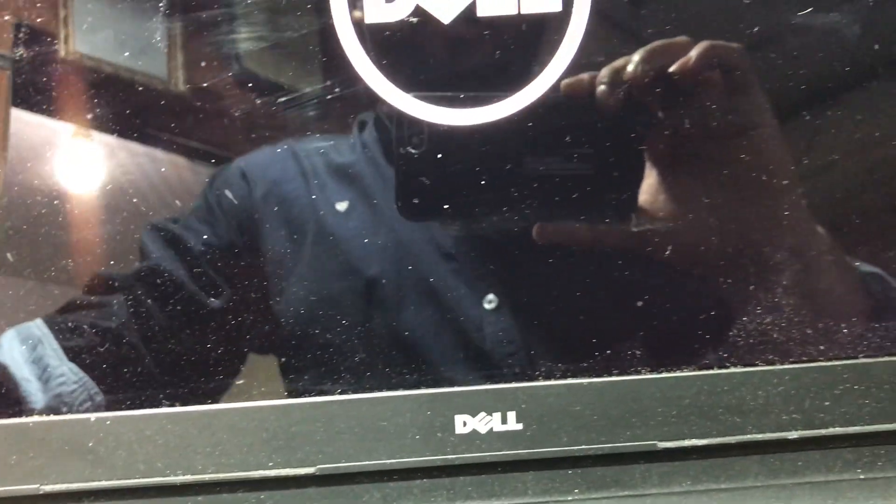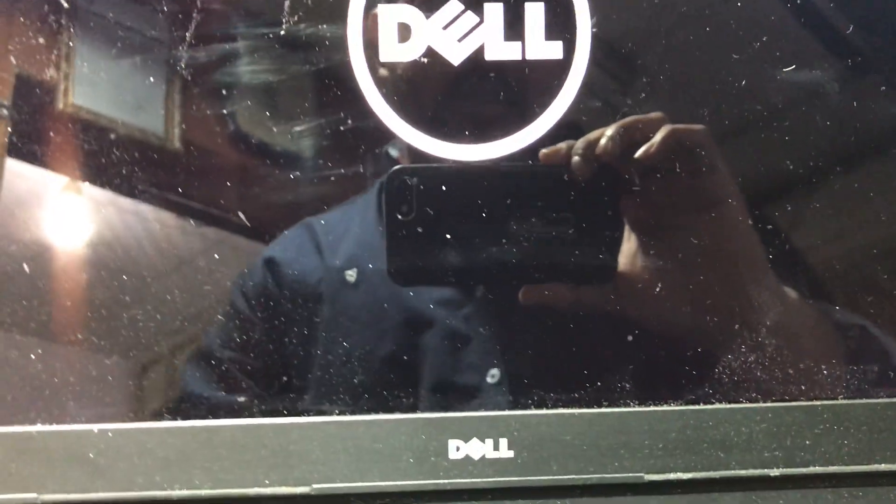Let's see — there is a display on the computer. Yes, there is a display. OK, have a nice day, bye!